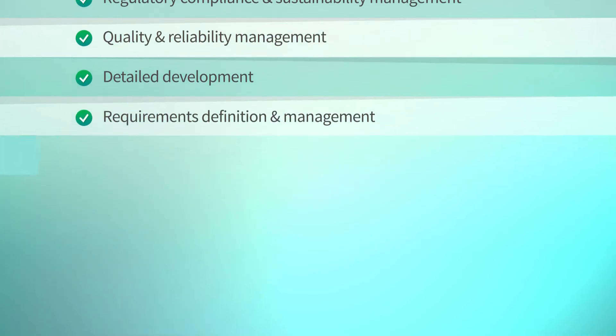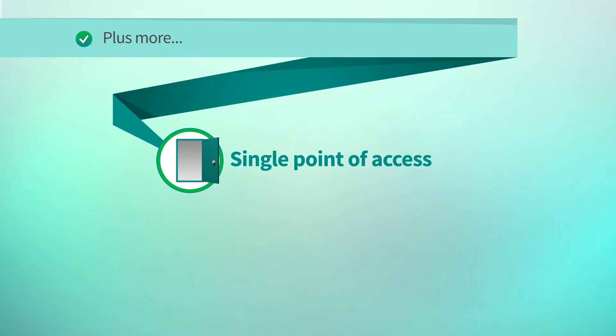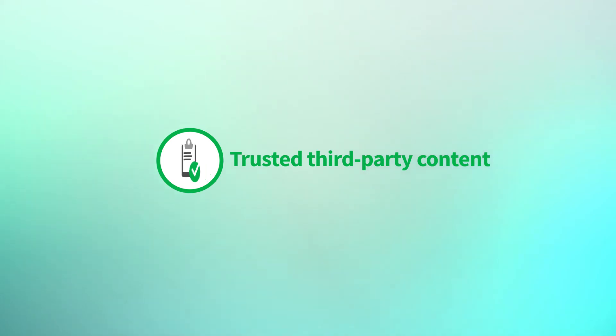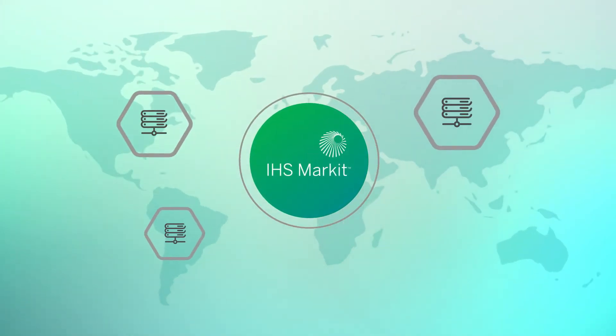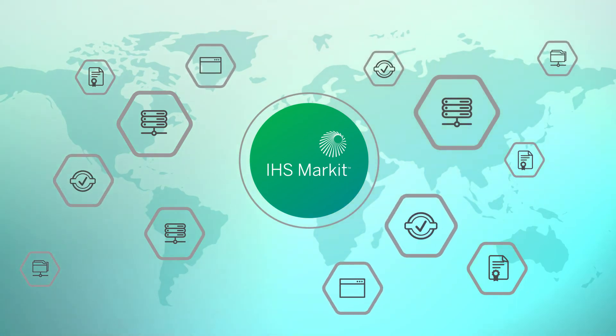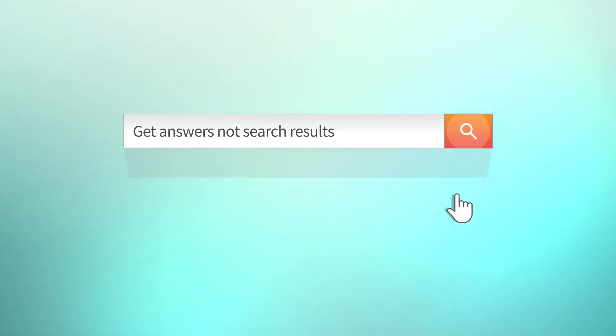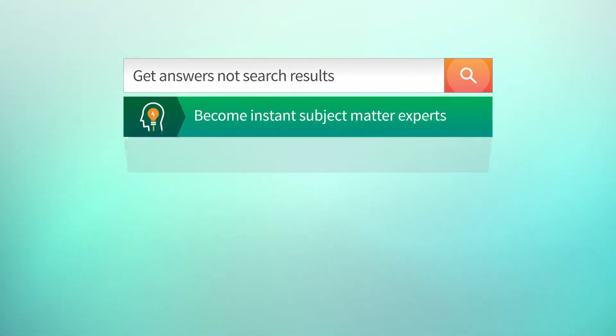Engineering Intelligence supports your existing engineering and business processes, like engineering change order management, regulatory compliance, sustainability management, and requirements definition and management — giving your engineers and scientists a single point of access to the corpus of your organization's knowledge plus trusted third-party content. With a single query, an engineer looking to resolve a corrosion problem, for example, can find answers buried in enterprise systems, patents, shared drives, standards, competitors' websites, and more.